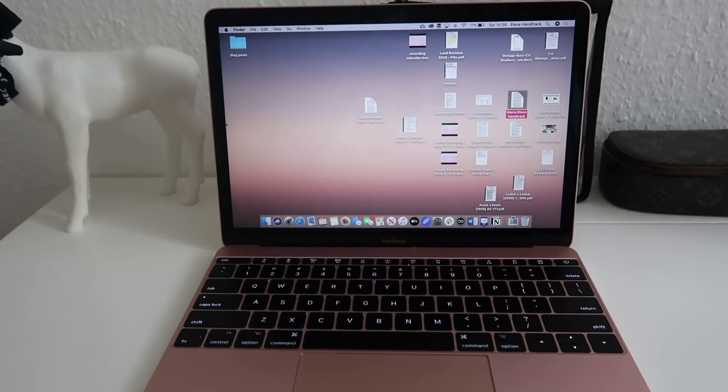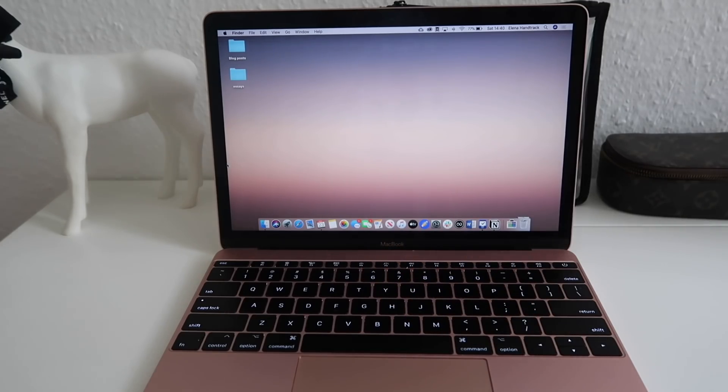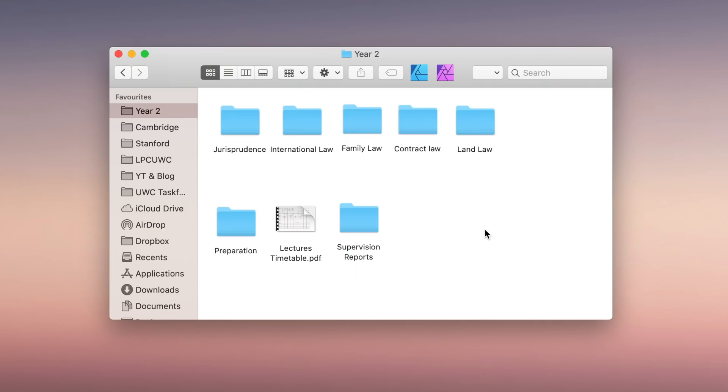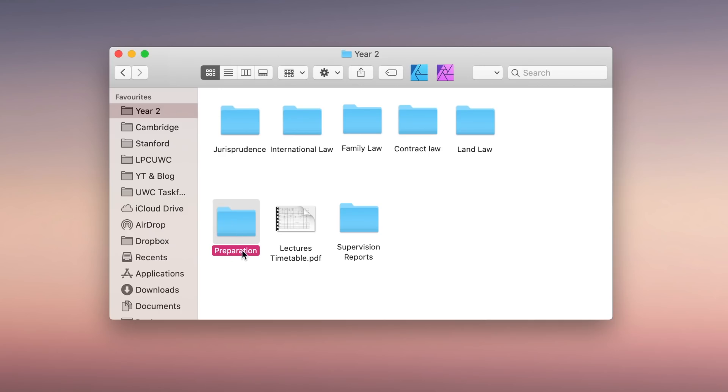For digital ones, first of all please clean up your desktop if it looks anything like that, because you're not going to find documents quickly in there. Once you've cleaned it up, put all your documents for the relevant subjects in organized folders. Personally I have a folder for every year at university and then subfolders for every subject within that year, plus things like my lecture timetable and teacher reports in that year's folder.